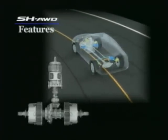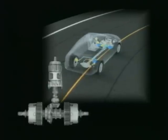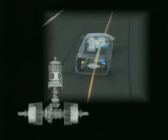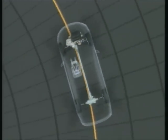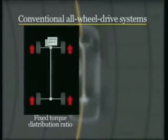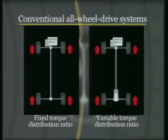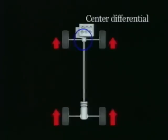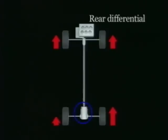The SH-AWD system flexibly regulates torque distribution to all four wheels to achieve a major improvement in vehicle maneuverability. All-wheel drive systems distribute torque to all four wheels for enhanced driving performance. Some conventional all-wheel drive systems use a fixed ratio, some a variable ratio of torque distribution. In one system, a center differential varies torque distribution to the front and rear wheels, and in another, a rear differential varies torque distribution to the left and right rear wheels.